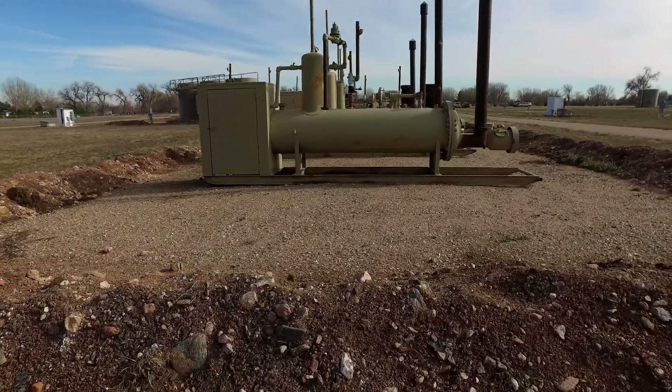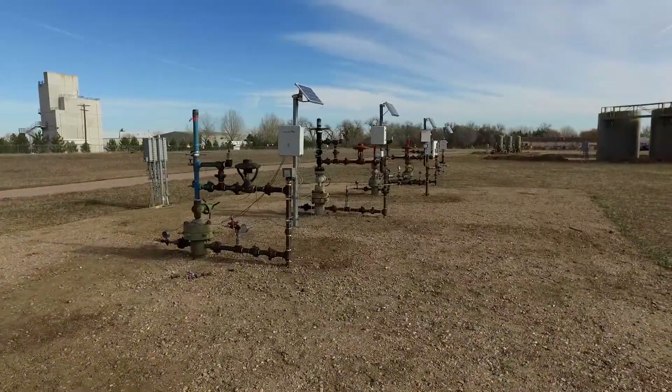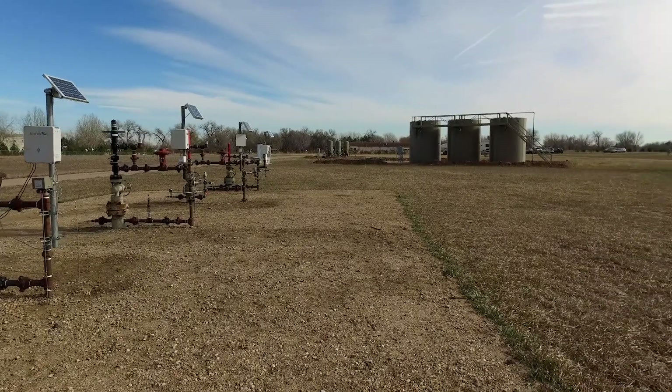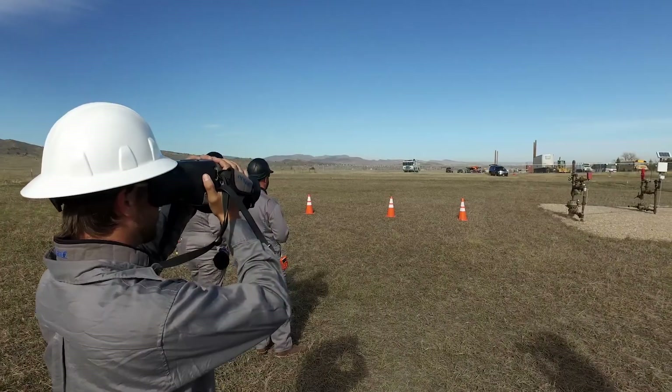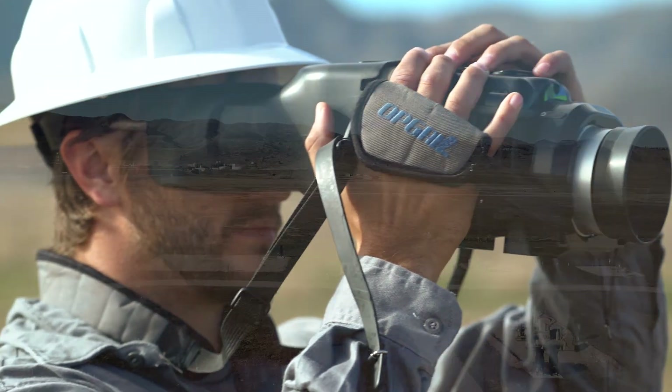There are various test facilities for different parts of the oil and gas industry, but this is probably the only one for the upstream oil and gas production types of areas with this type of equipment. So it's unique worldwide as far as we know right now.